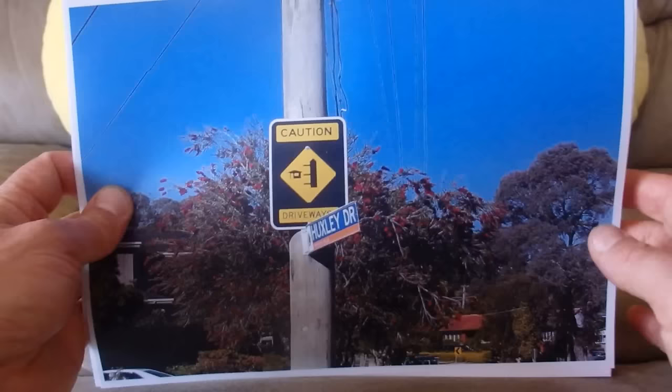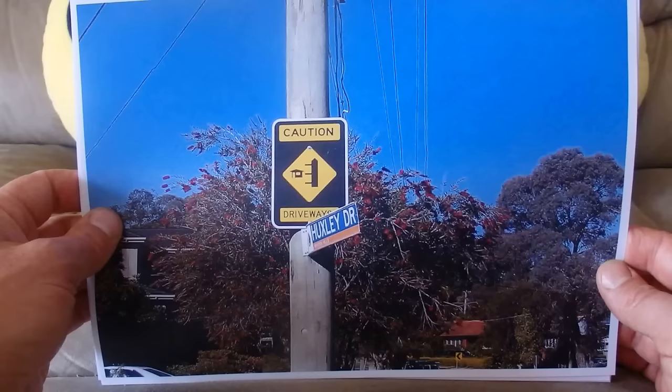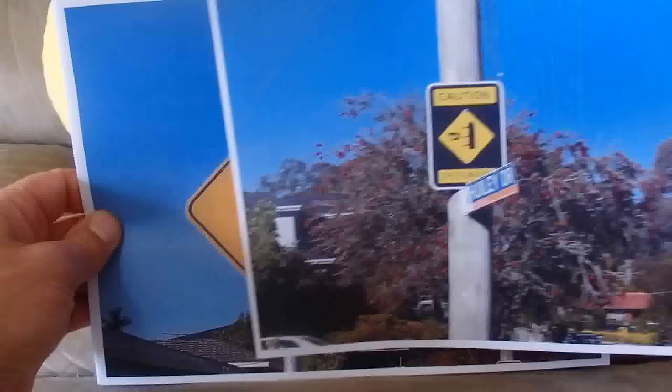Here's a sign for motorists telling you that this is on Huxley Drive in Winston Hills, and there are driveways — be careful of cars coming in and out of the driveways.